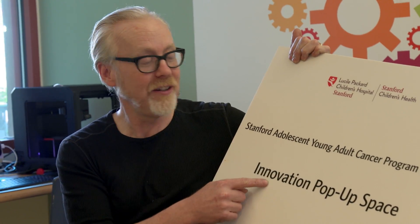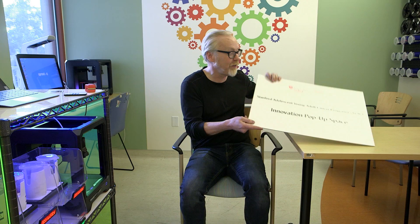Hey guys, this is a unique one. First of all, where am I? I am at the Stanford Adolescent Young Adult Cancer Program and I'm in their brand new — literally opened this week — innovation pop-up space. What's unique about this? Well, first of all, this is the first makerspace we are visiting that is inside a hospital, a cancer ward.